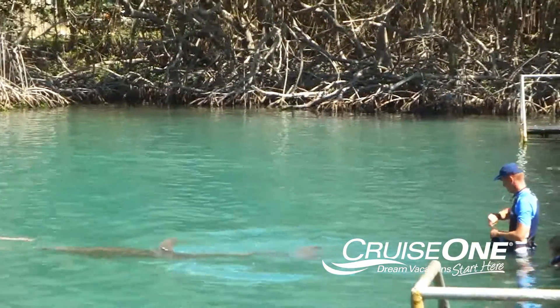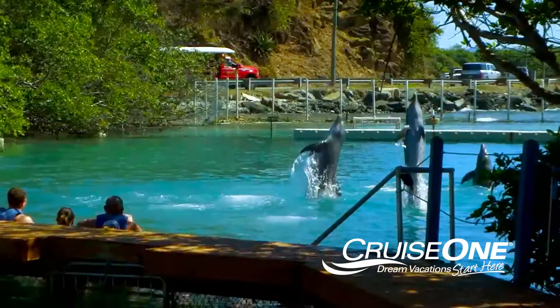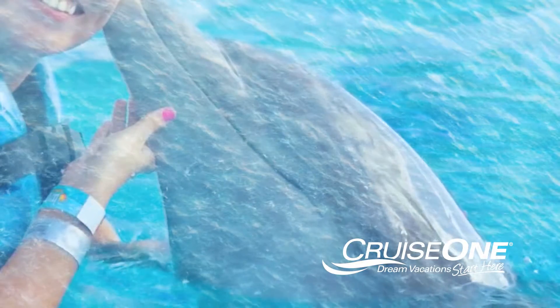Closer to shore, Dolphin Discovery lets you get in the water and interact with one of the ocean's most beautiful creatures. You can even give the dolphins here a kiss, if you don't mind fishy breath.